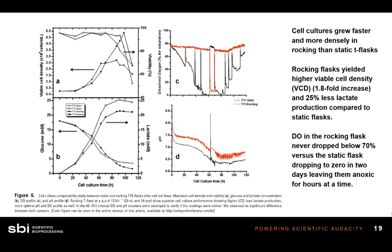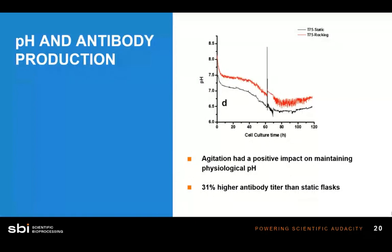Figure D tracks pH using an optical sensor in real time as the culture grew. The x-axis is time in hours; the y-axis is pH. The black line is a static T-75 in a CO2 incubator; the red line is the rocking T-75. The pH in the static flask fell well below the physiological hotspot of around 7.0–7.4 in only a couple of days and never recovered. The rocking T-flask maintained physiologically relevant pH levels throughout the experiment — much better performance than a static flask. This is largely due to mixing away the CO2 that builds up on cells as they metabolize.